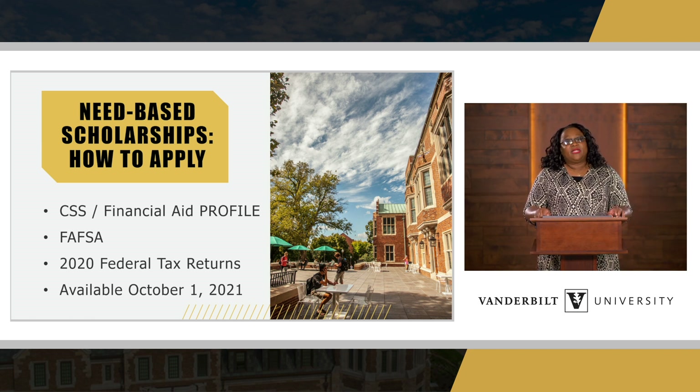The first step is to complete the CSS financial aid profile, which is available through College Board. We also have the FAFSA application, which is available through studentaid.gov. For the upcoming academic year 22-23, we will be using 2020 federal tax returns. So when you put your income information on these applications, we will be looking at the income year for 2020.